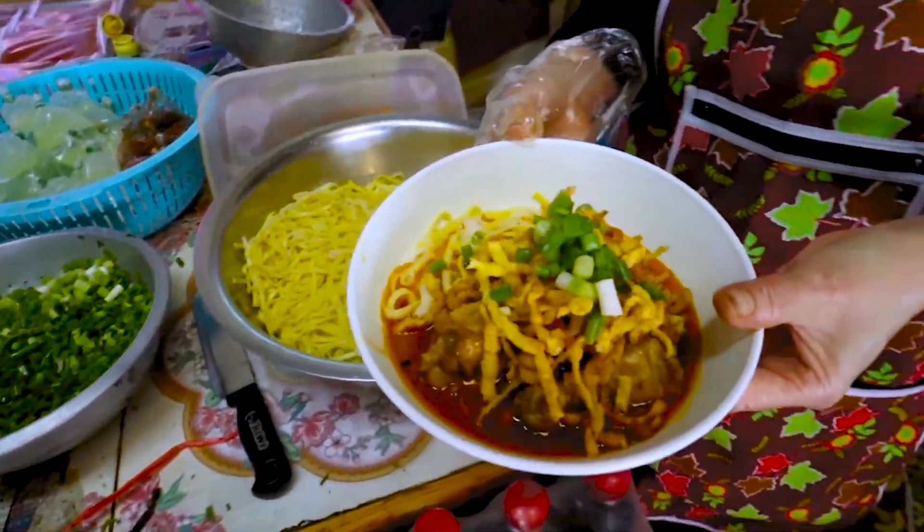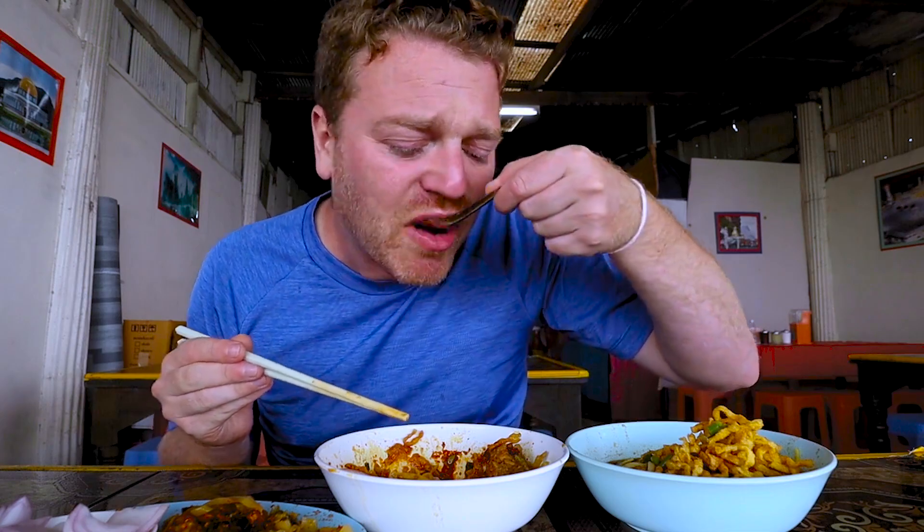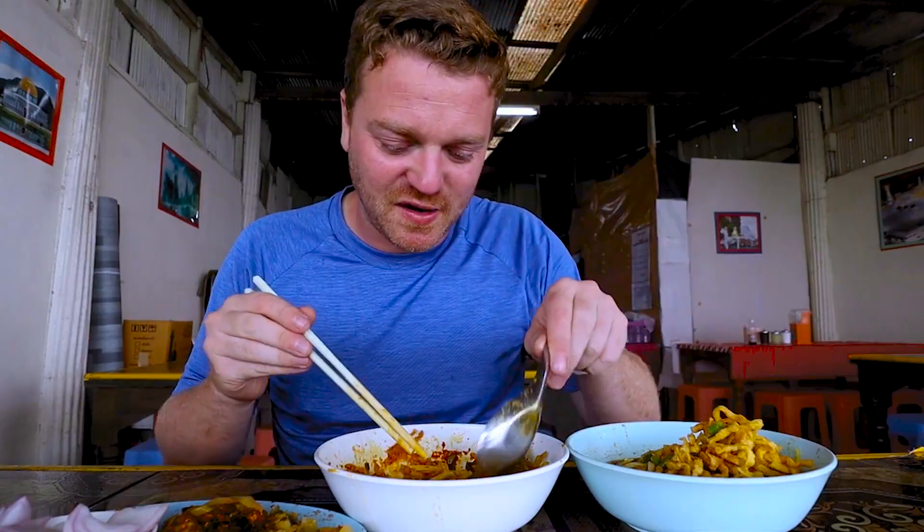I think this really has to be the best chicken Khao Soi I've had in Chiang Mai. You know when you just taste food that makes you happy? There are not many things that beat that feeling.